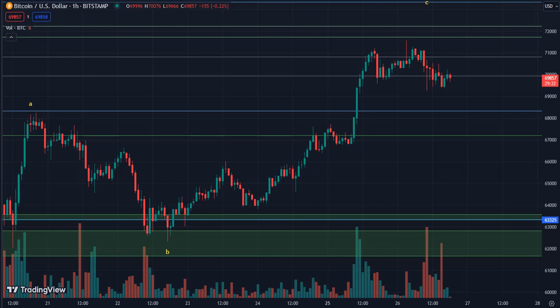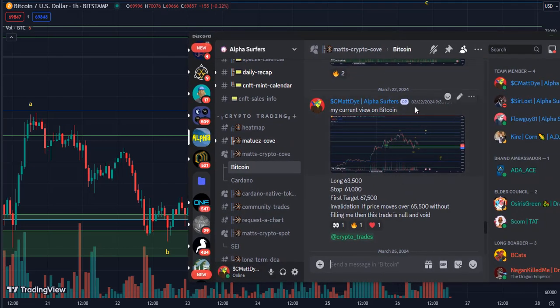I want to start with Bitcoin and show a trade we did recently. On the 22nd of March — today is the 26th — I said I want to be long at 63.5, my stop is at 61, and the first target is at 67.5.